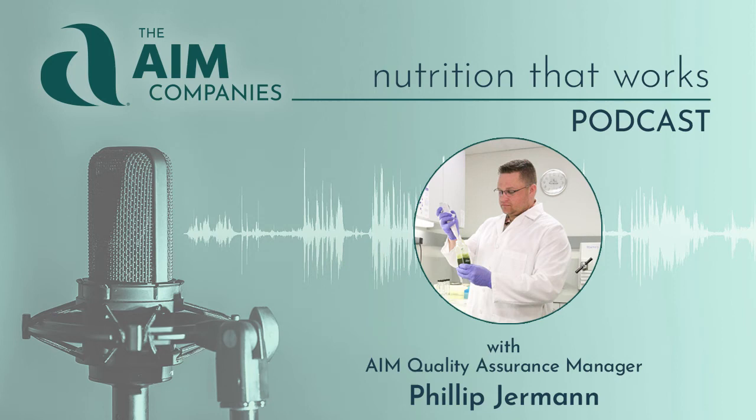Welcome to AIM Products for Nutrition That Works, with AIM Biologist and Quality Assurance Manager, Philip Germann. I want to welcome everyone to another broadcast. Today we're going to be discussing Parancinol 2000.